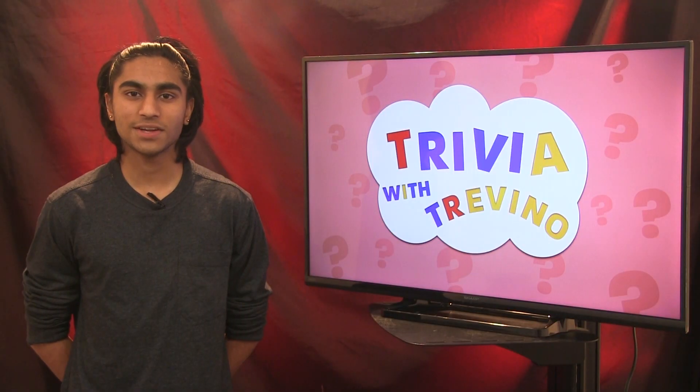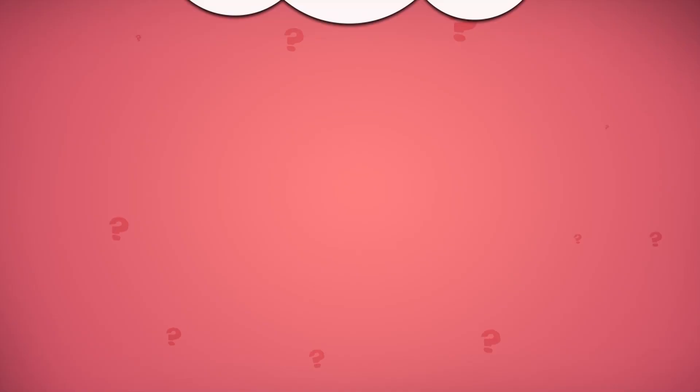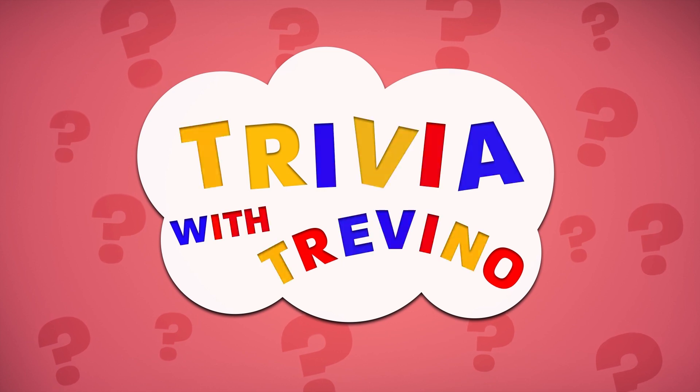With basketball season underway, WTV's Alex Trevino tests students' knowledge on the sport. Hi, I'm Alex, back with today's episode of Trivia with Trevino, and today I'll be asking students about basketball. Who has the most points scored in the NBA?